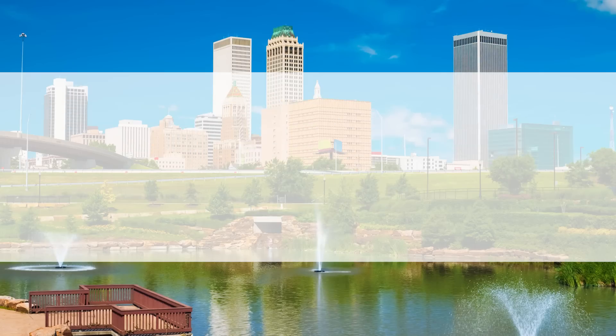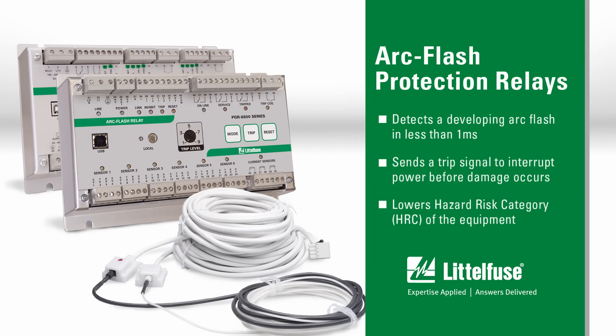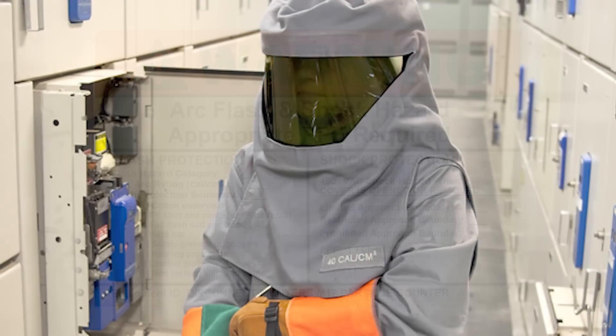Evans Enterprises in Tulsa, Oklahoma knows firsthand the benefits of installing a Littlefuse arc flash relay. They needed to reduce the hazardous risk category for one of their level 4 panels, a necessity so co-workers could approach the panel if it was opened.